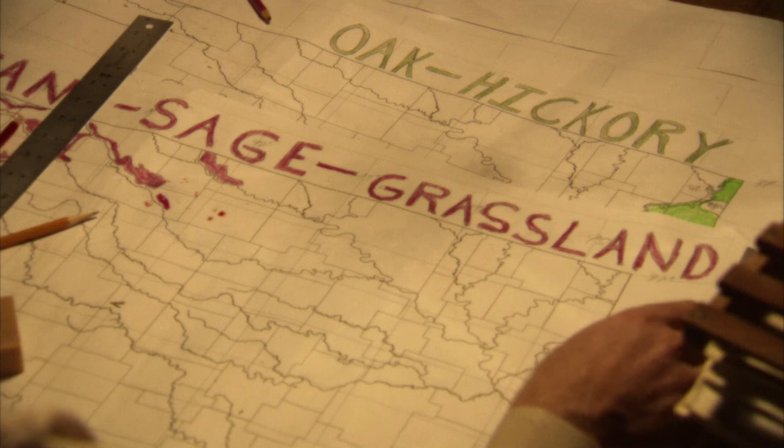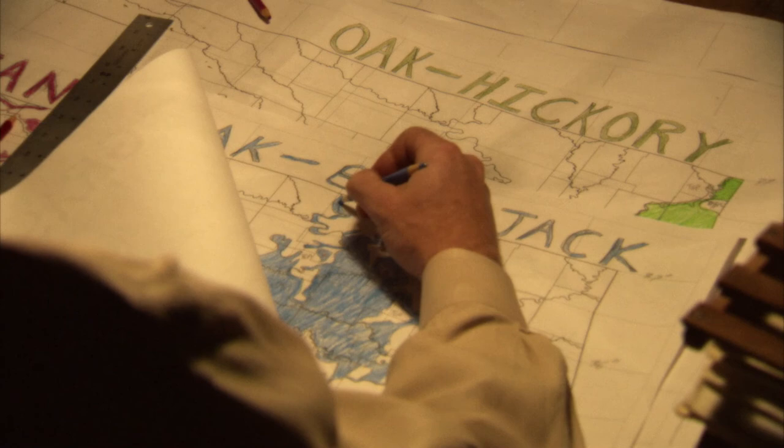Even with today's satellite imagery, if you overlay those maps, they were amazingly close — capturing all of the unique ecosystems that Oklahoma has.